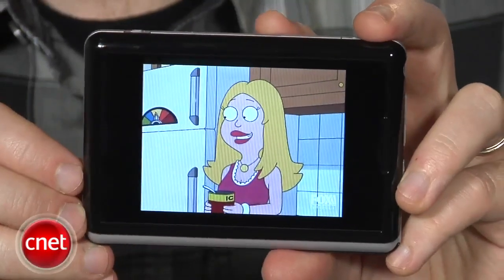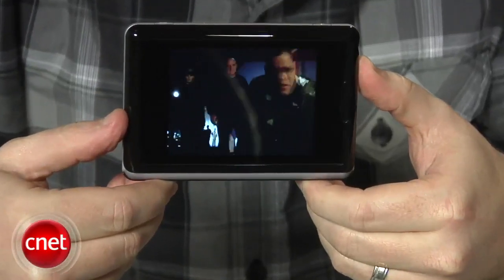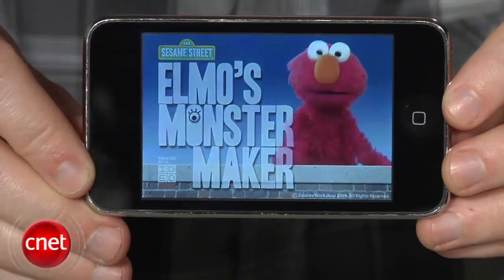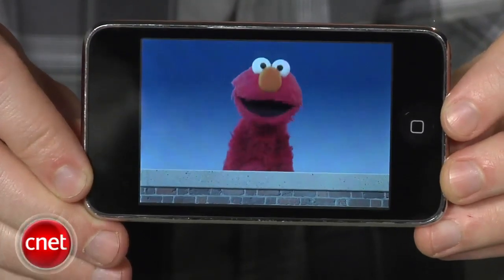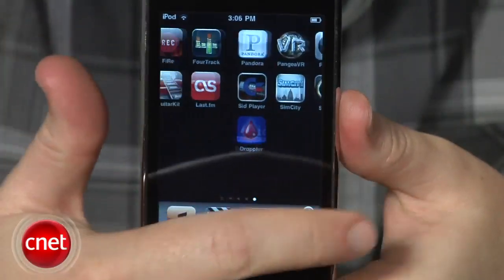Most of the content plays with commercials, however the breaks seem shorter and typically advertise only other shows. So why buy one? It's a tough question, especially with an 8GB iPod Touch out there for $199 with a la carte, commercial-free TV shows and literally hundreds of other uses.